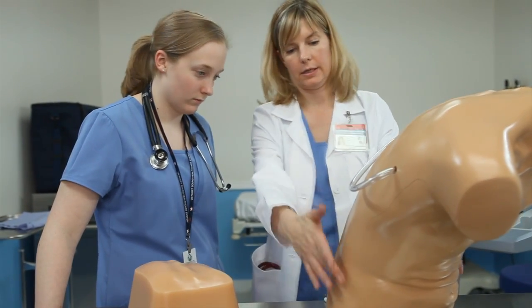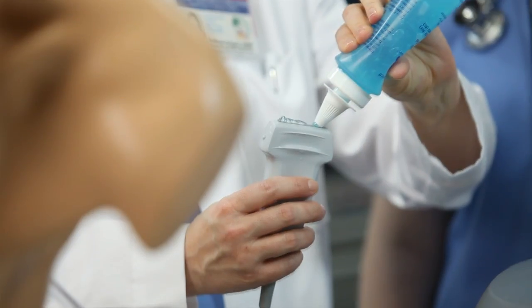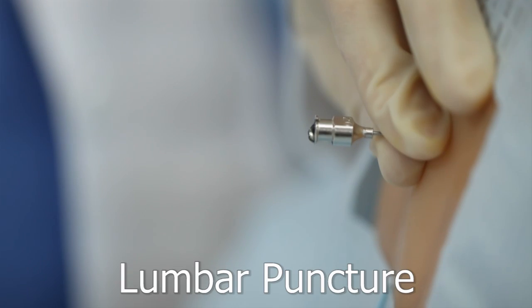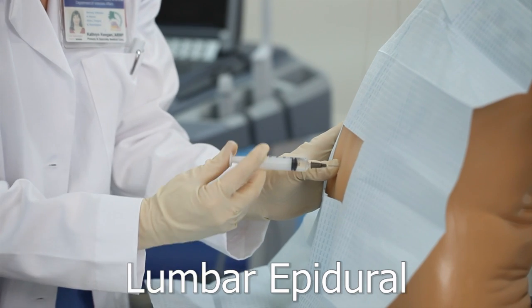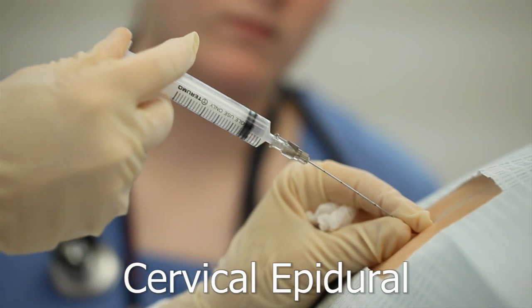Blue Phantom's lumbar puncture and epidural training platform offers clinicians the flexibility of performing a wide variety of procedures including lumbar puncture, lumbar epidural procedures, thoracic epidural procedures, and cervical epidural procedures.